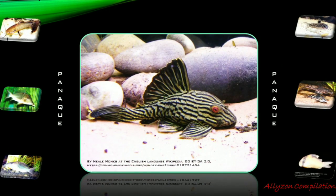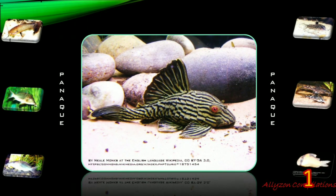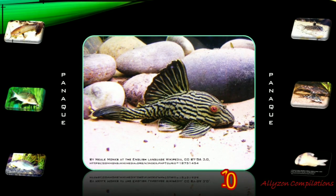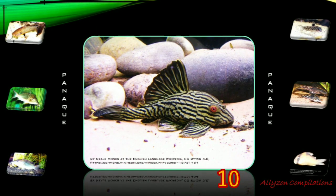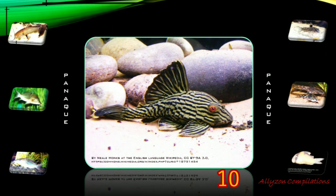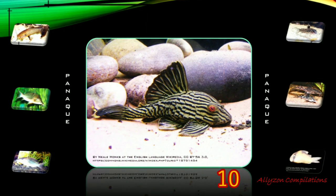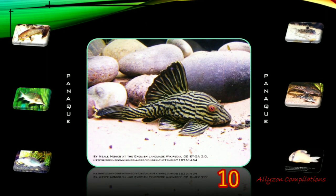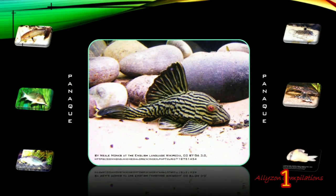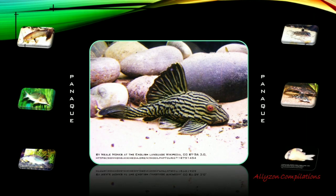The genus Panaque contains a small number of small to medium-sized South American sucker-mouth armored catfishes that are notable for being among the very few vertebrates that feed extensively on wood. In addition, algae and biofilms are an important part of the diet, and they use their rasping teeth to scrape this from rocks. These fish are also popular aquarium fish, where the sound of scraping as these fish forage for food is easily audible. The name Panaque is a Latinization of a native Venezuelan name for these fish.